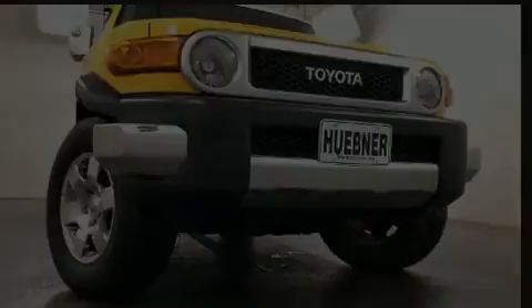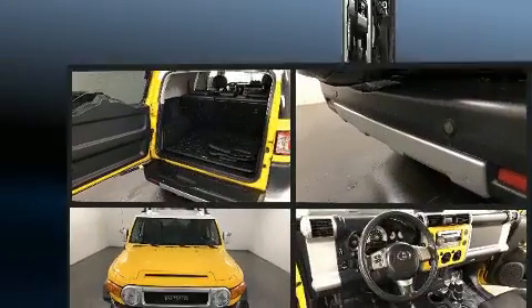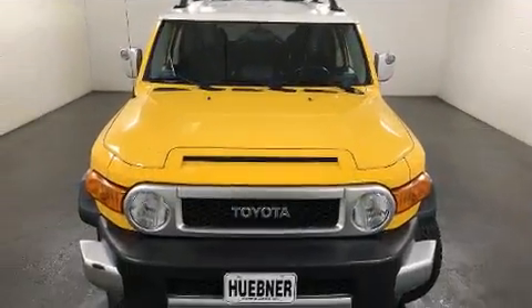Outstanding design defines the 2007 Toyota FJ Cruiser. It features an automatic transmission, four-wheel drive, and a four-liter six-cylinder engine.